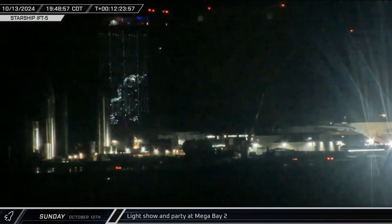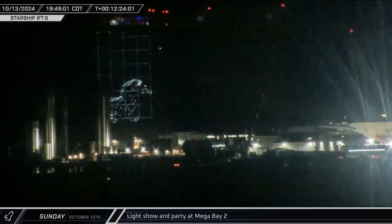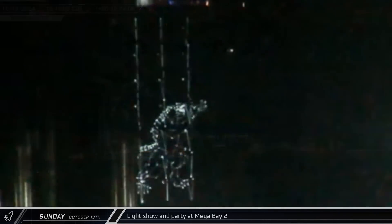SpaceX's team spent the night partying at Mega Bay 2, celebrating the perfectly executed mission on the top floor while lasers displayed Mechazilla on the side of the bay. Elon Musk expressed his thought that they would need at least three catch attempts before they succeeded, and getting it right on the first try makes a great reason to throw a party.